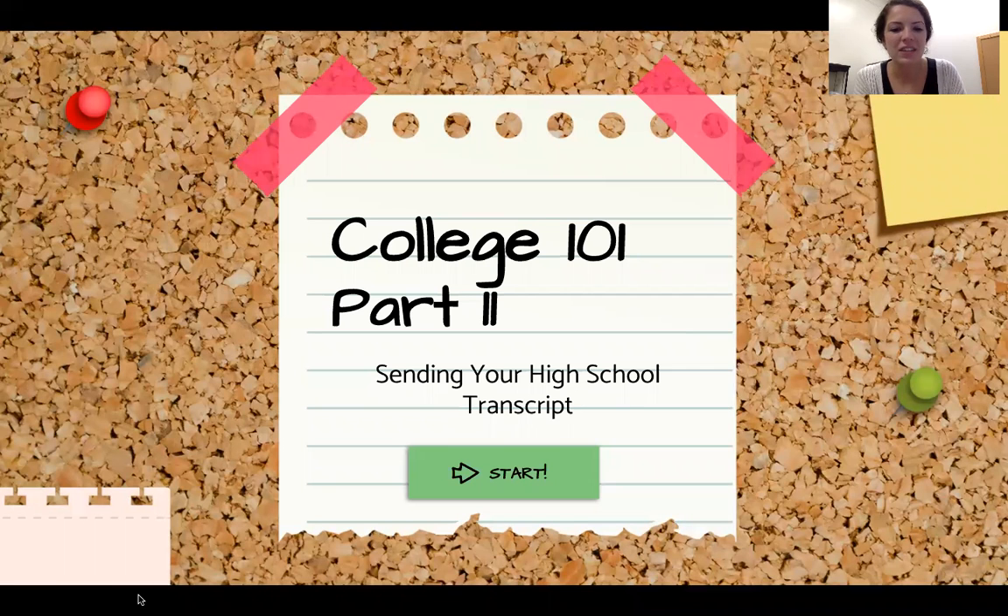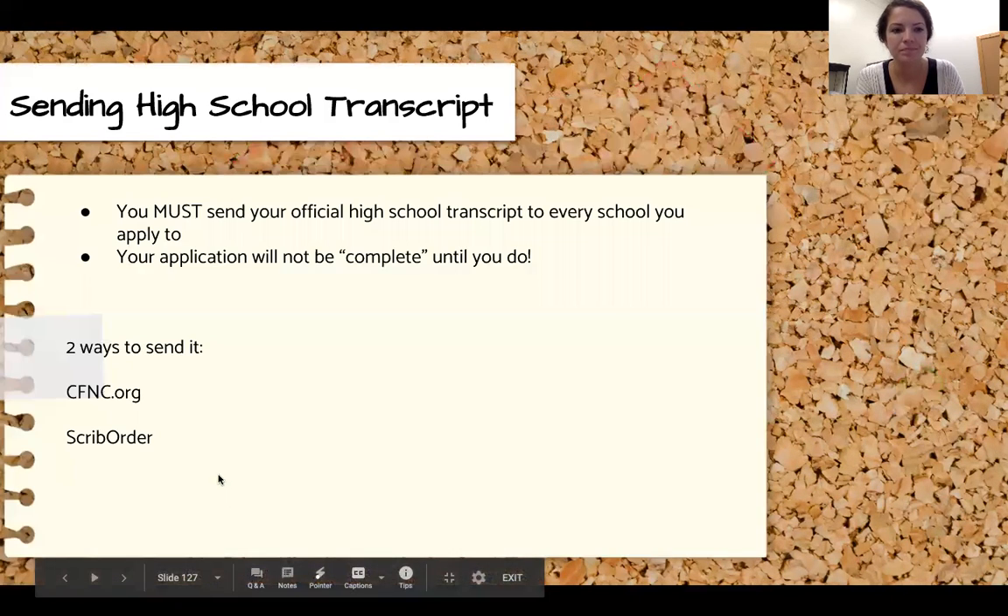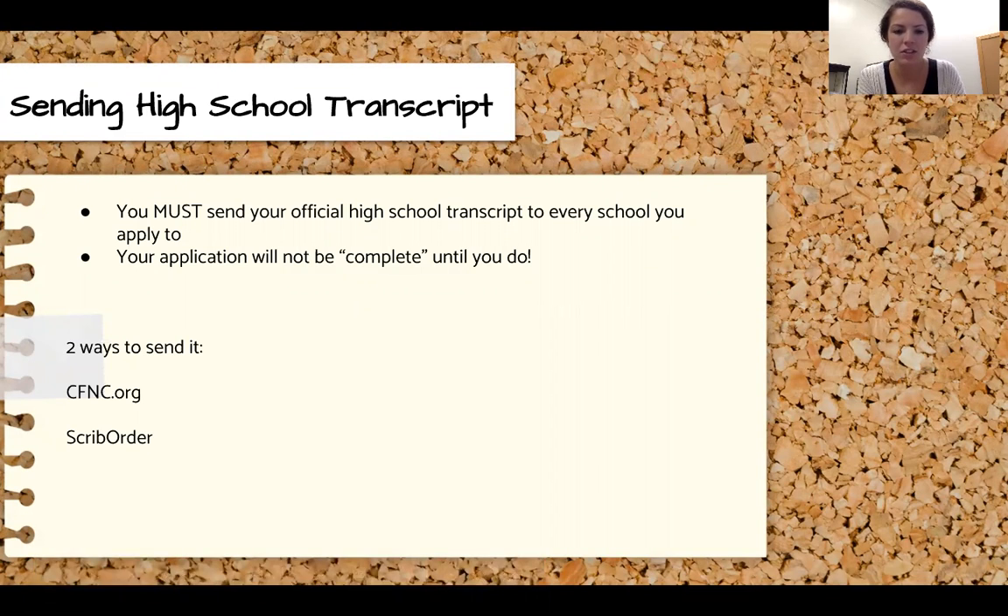Hey everyone! In this video I'm going to quickly show you how you send your high school transcript to colleges. This is a really important step of the college application process. You have to send in your official high school transcript to every school that you apply to. Your application will not be considered complete until you do this.